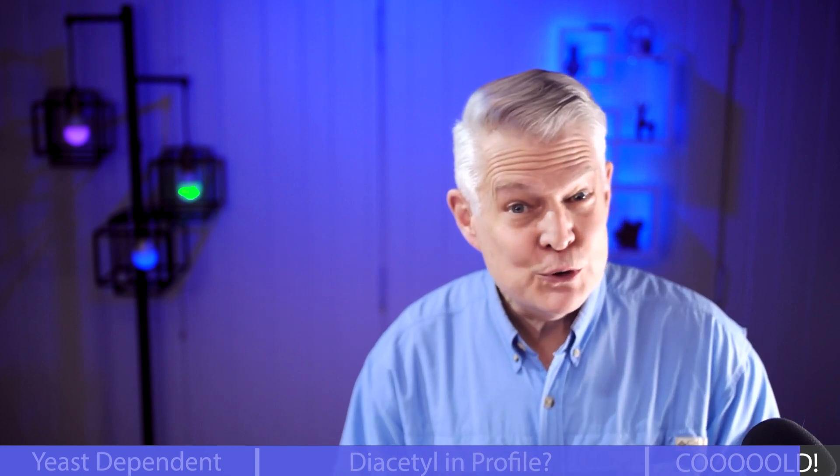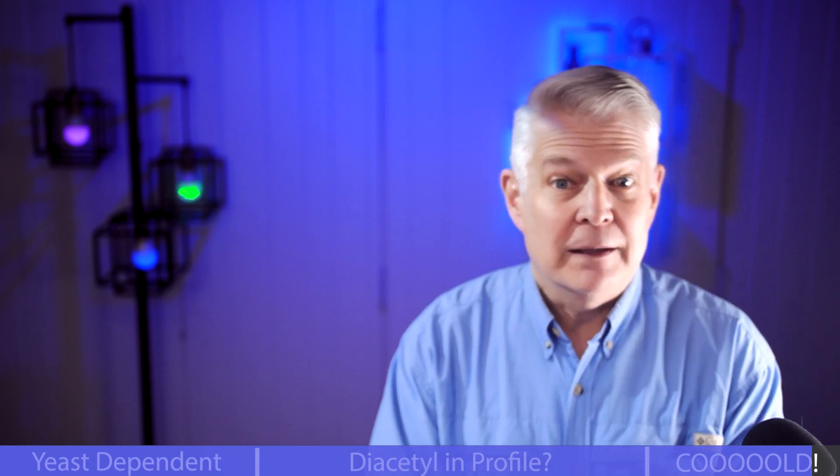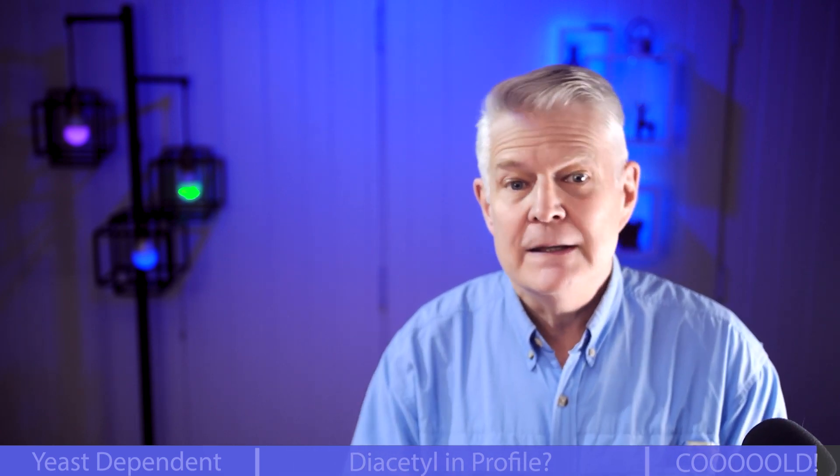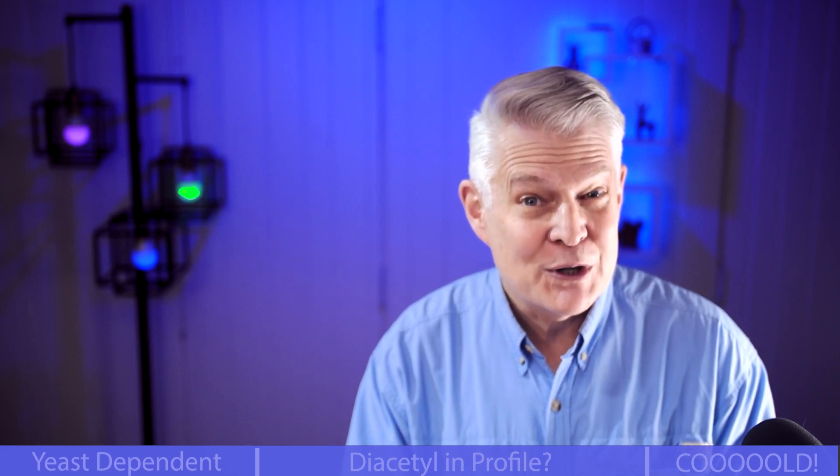This was just one clip from the entire replay. I've posted the replay link right up here on the screen and in the description. Don't forget to leave a comment and let me know what your top takeaway was — and a like would also be appreciated.